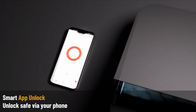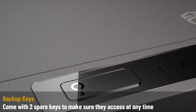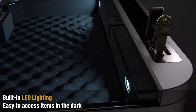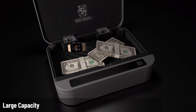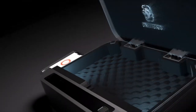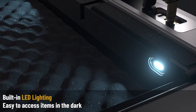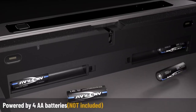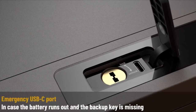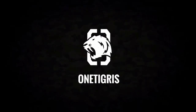Beyond securing your handgun, this safe offers ample storage for valuables like jewelry, passports, and cash, with interior dimensions that maximize space. The LED interior light and high-density foam add practicality, ensuring visibility and scratch protection. The silent mode and emergency USB-C port ensure reliability even if the battery dies. Compact and lightweight, this safe adapts to various needs — whether as a bedside, drawer, or travel safe — meaning your security is never compromised, no matter where you are.